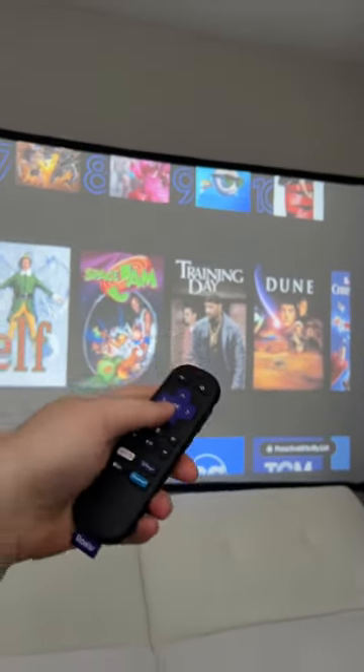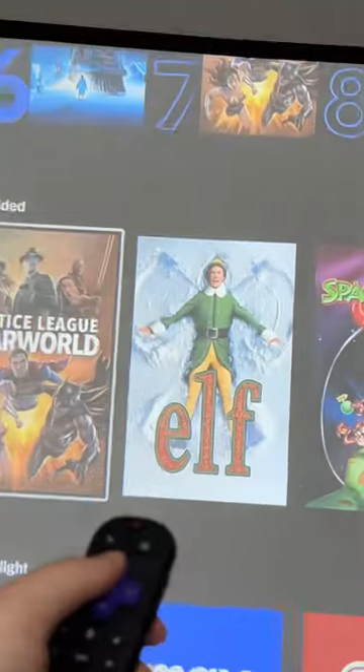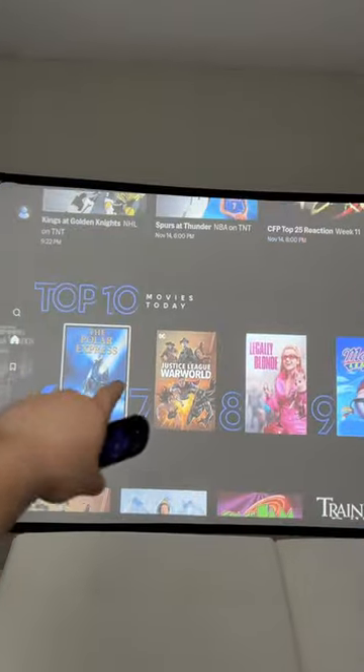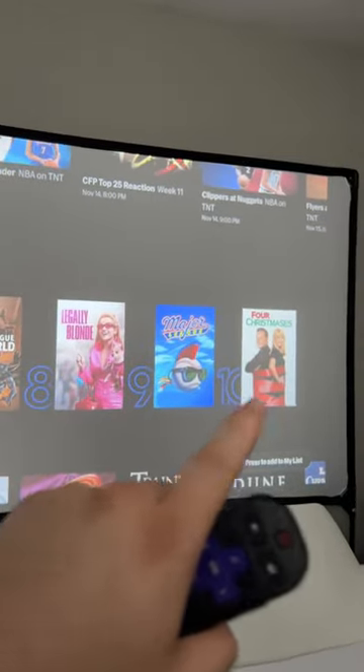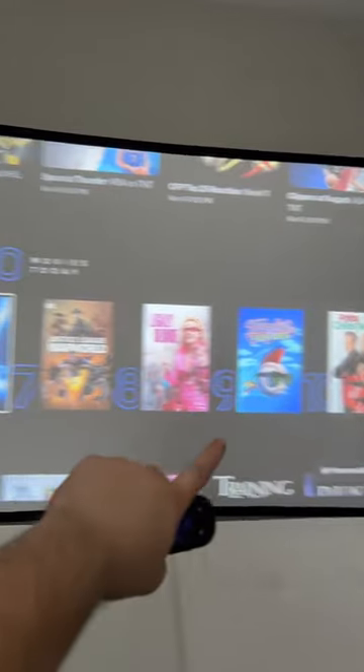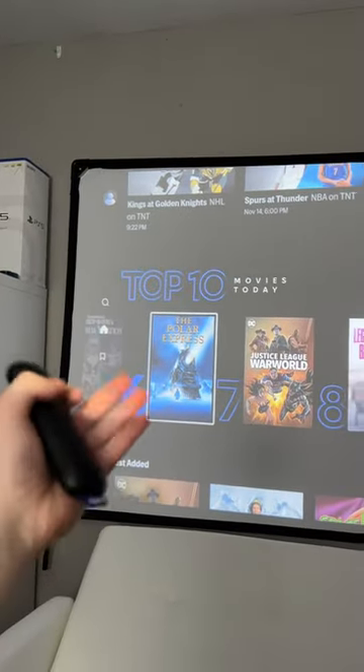The holidays are coming up, and that means your whole family is going to gather to watch some Christmas or holiday movies together. With this inevitable situation, I do recommend getting a projector so you can actually get a massive display that the whole family can enjoy.